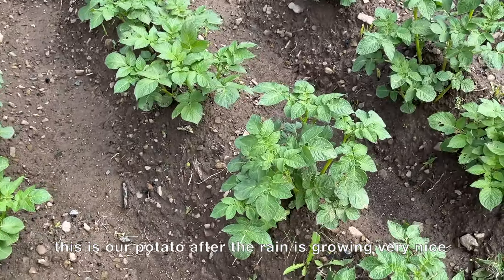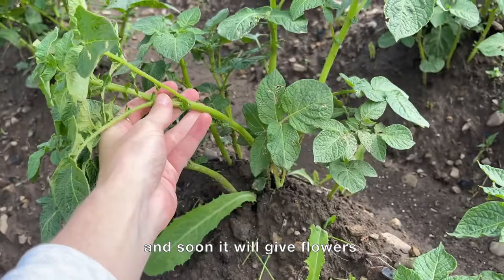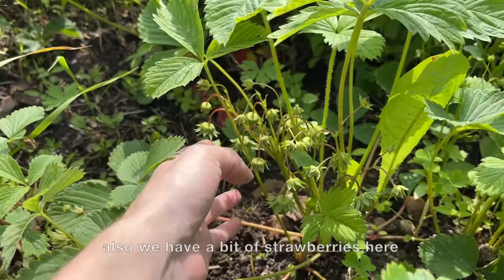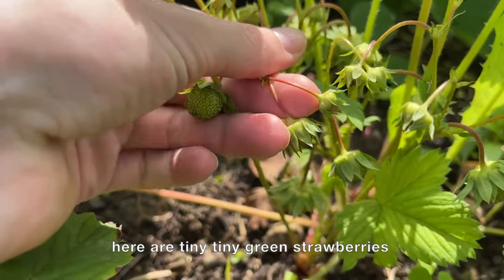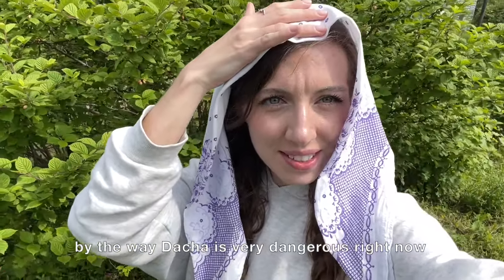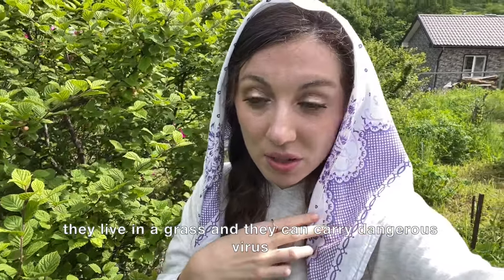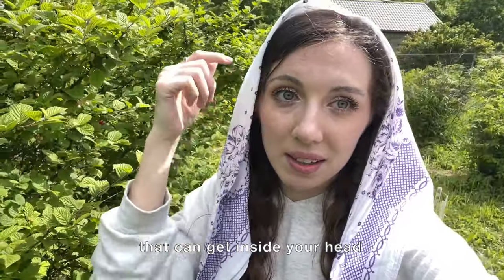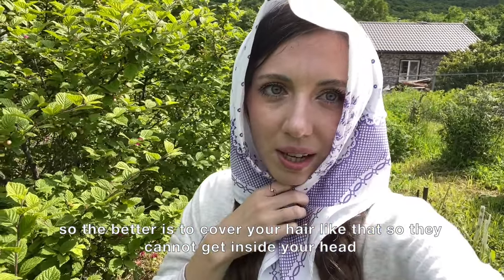Here we have a new house that my relatives have been building but it's not finished yet. This is our potato — after the rain it's growing very nicely and soon it will flower. Growing potato skill acquired! We also have tiny green strawberries. By the way, dacha is very dangerous right now because of ticks. They live in the grass and can carry a virus that can get into your head, so it's better to cover your hair so they can't get inside.